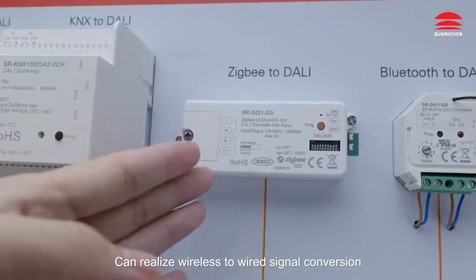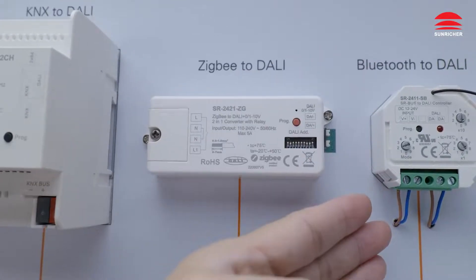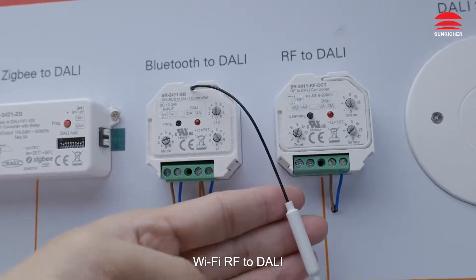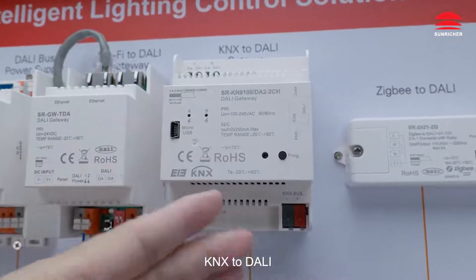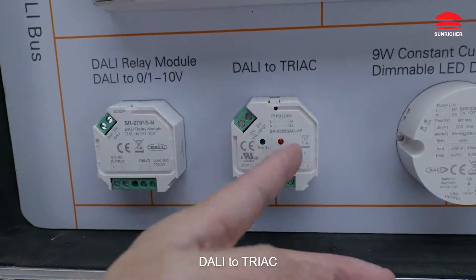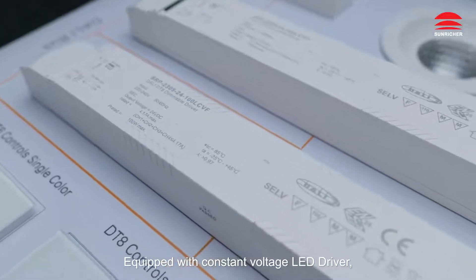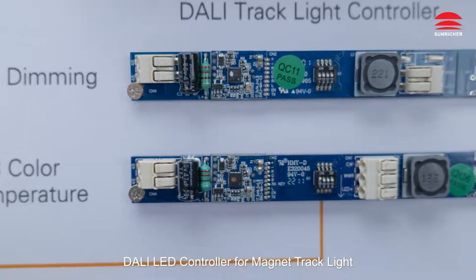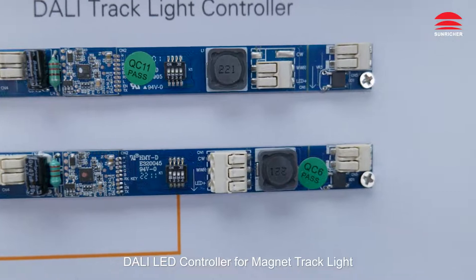It can realize wireless to wired signal conversion: Zigbee to Dolly, Bluetooth to Dolly, Wi-Fi RF to Dolly, KNX to Dolly, Dolly to 0.1–10 volts, Dolly to Triac. Equipped with Constant Voltage LED Driver, Constant Current LED Driver, and Dolly LED Controller for Magnet Track Light.